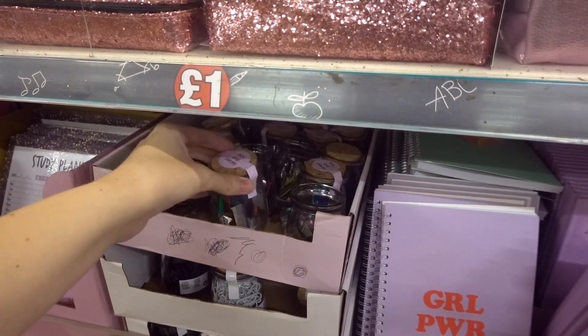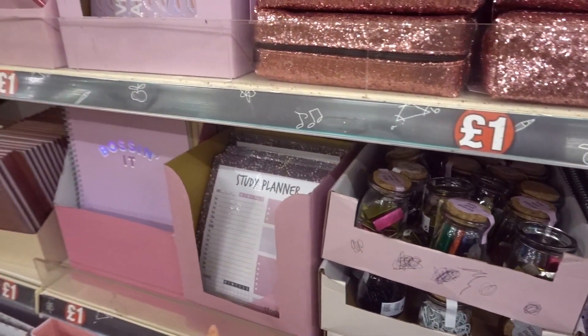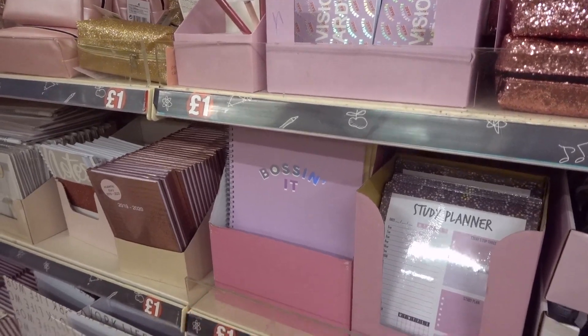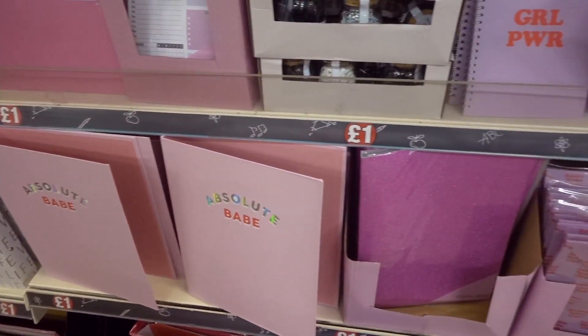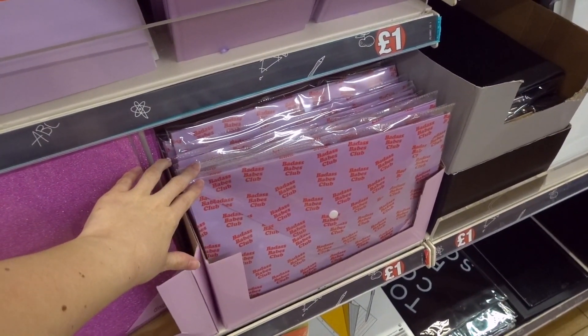There are bits and pieces in all different colours such as paper clips and accessories, study planners, A4 notebooks which also read 'bossing it', absolute babe ring binders, display books which are glittery, and also these document wallets.